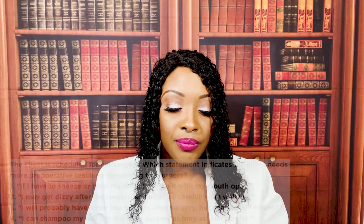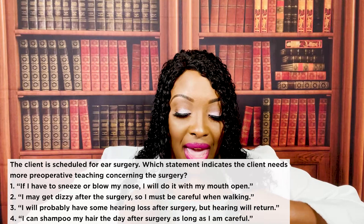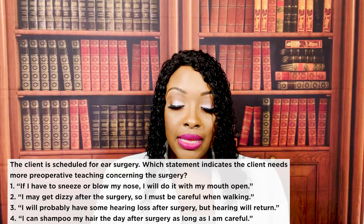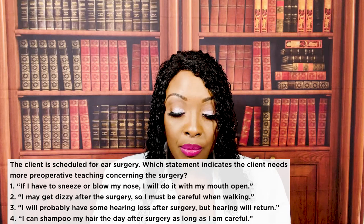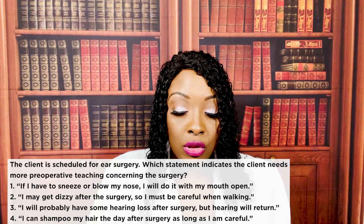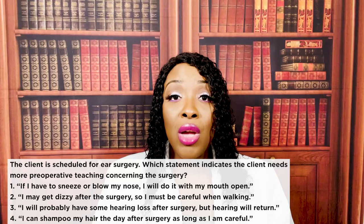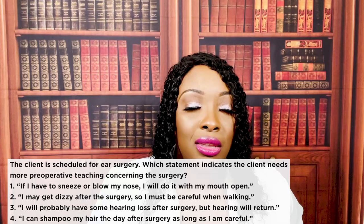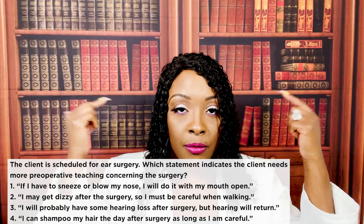The client is scheduled for ear surgery. Which statement indicates the client needs more preoperative teaching concerning the surgery? One, if I have to sneeze or blow my nose, I'll do it with my mouth open. Two, I may get dizzy after surgery, so I must be careful when walking. Three, I'll probably have some hearing loss after surgery, but hearing will return. Or four, I can shampoo my hair the day after surgery as long as I'm careful. The correct answer is four — absolutely not. We don't want the patient shampooing, showering, or swimming. We don't want them doing anything that immerses the ear where fluid can get inside.